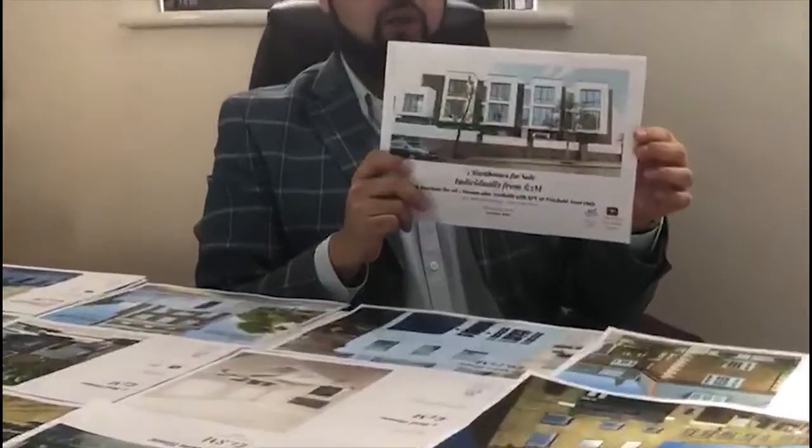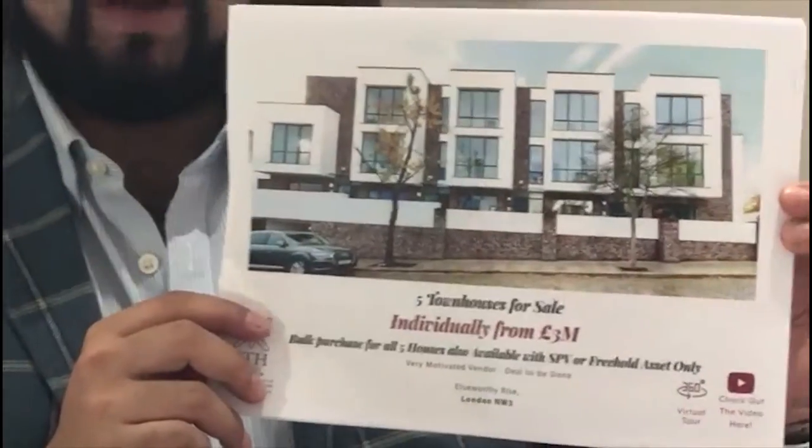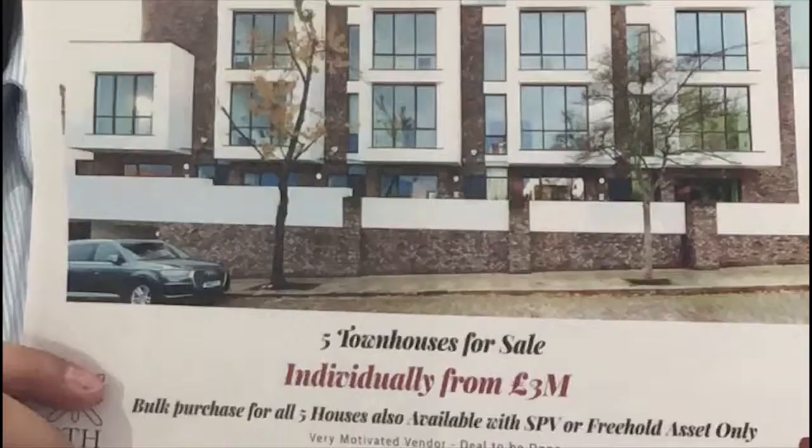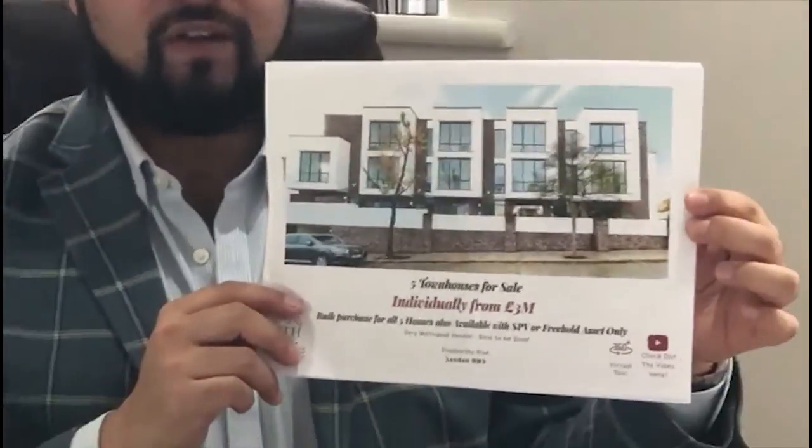Hello everyone, welcome to another property video for BTH Properties Update, where we discuss the latest properties. Today we are discussing a property developed as five townhouses, which you can buy individually, or if you are an investor, you can buy them in bulk.